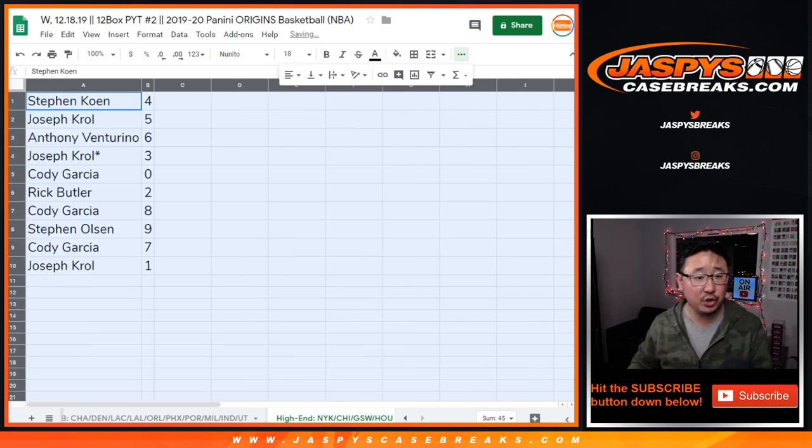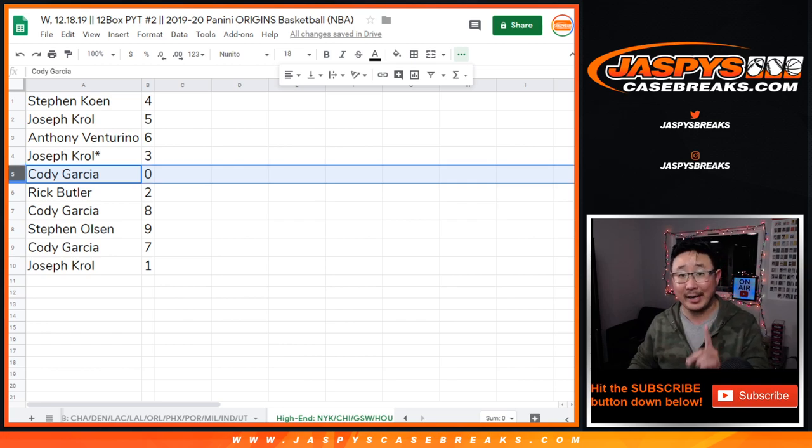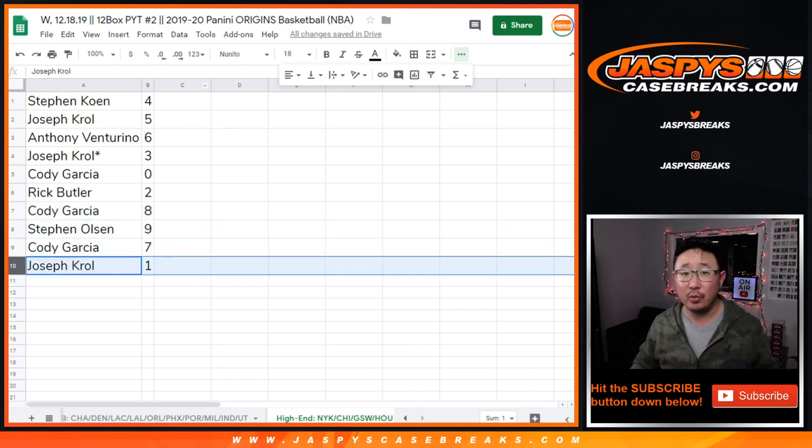So Stephen Cohen with four, Joe Crowell with five, Anthony with six, Joe with three, Cody with zero. So Cody, you'll get any and all redemptions, including one of one redemptions, for only those teams right there — the Knicks, the Bulls, the Warriors, and the Rockets. Rick with two, Cody with eight, Stephen Olsen with nine, Cody with seven, and Joe with one.